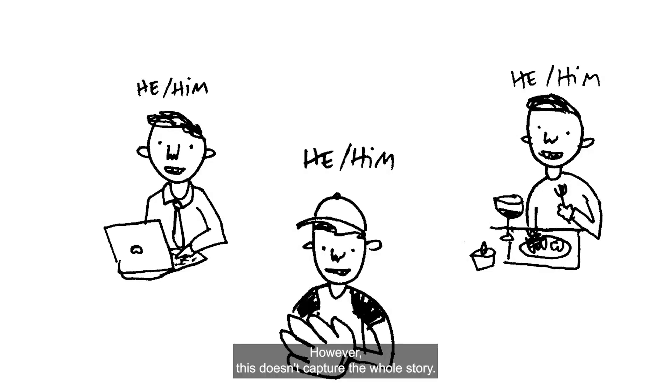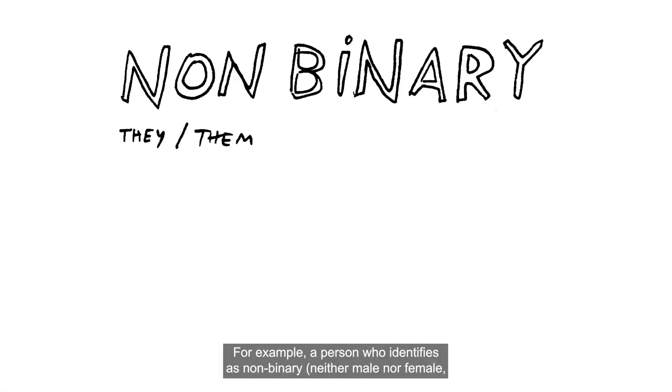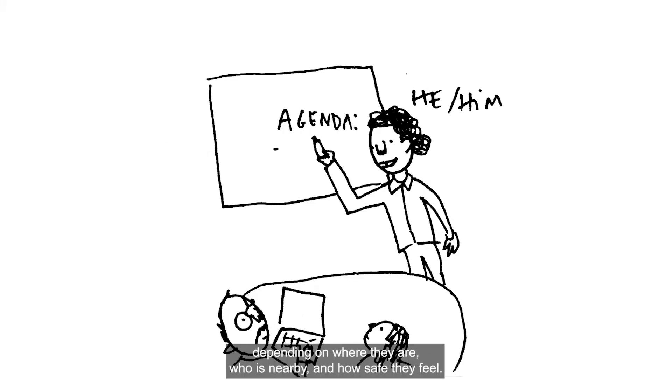However, this doesn't capture the whole story. Gender expression is contextual. Rather than being a stable, unchanging characteristic, it can shift and evolve over time. For example, a person who identifies as non-binary or trans — where their gender does not match the sex assigned to them at birth — might use different pronouns in different contexts, depending on where they are, who is nearby, and how safe they feel.